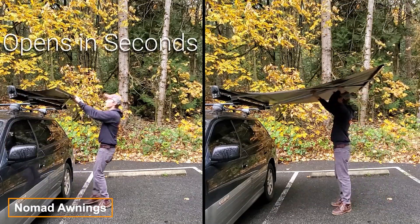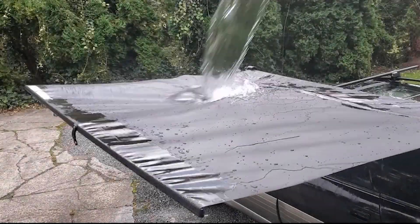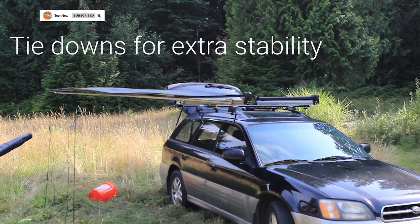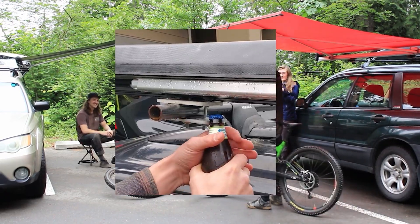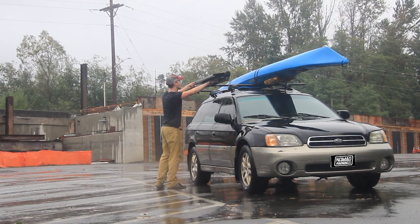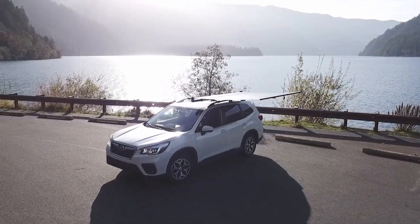Unlike conventional car roof awnings, the Nomad awning opens and closes in seconds. The material is water-repellent, and the rugged metal supports ensure structural stability, making it resilient even in strong winds. Weighing less than 30 pounds, installation is much easier and can be completed in just a few minutes. The price starts at $490.